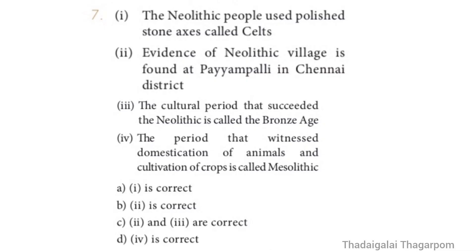Question 7: Statement 1 — Neolithic people used polished stone axes called cells. Statement 2 — Evidence of Neolithic village is found at Payampalli in Chennai district. Statement 3 — The cultural period that succeeded the Neolithic is called the Bronze Age. Statement 4 — The period that witnessed domestication of animals and cultivation of crops is called Mesolithic. The correct answer is Option A — One is correct.